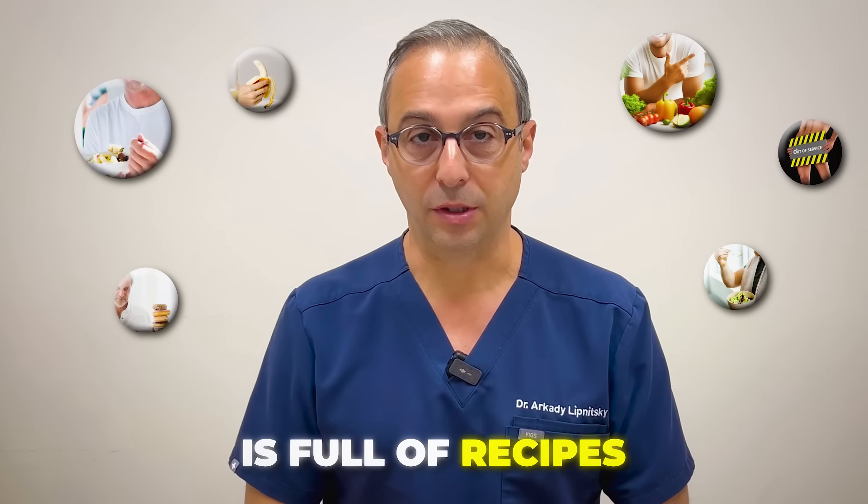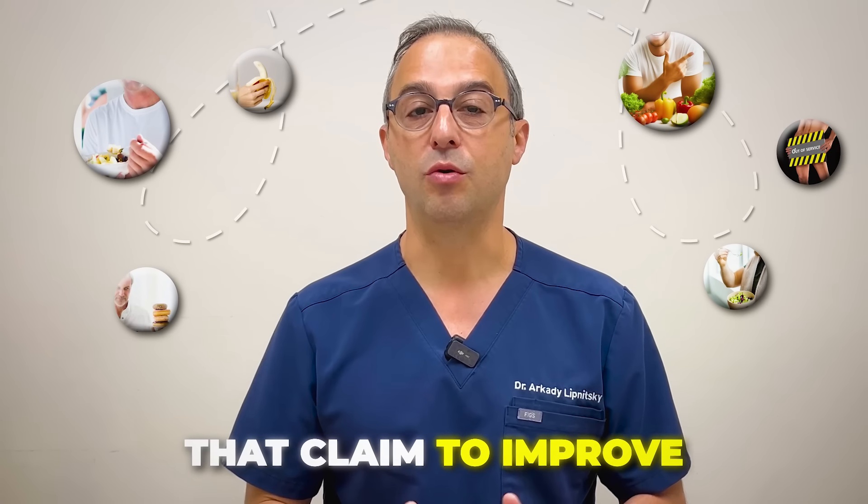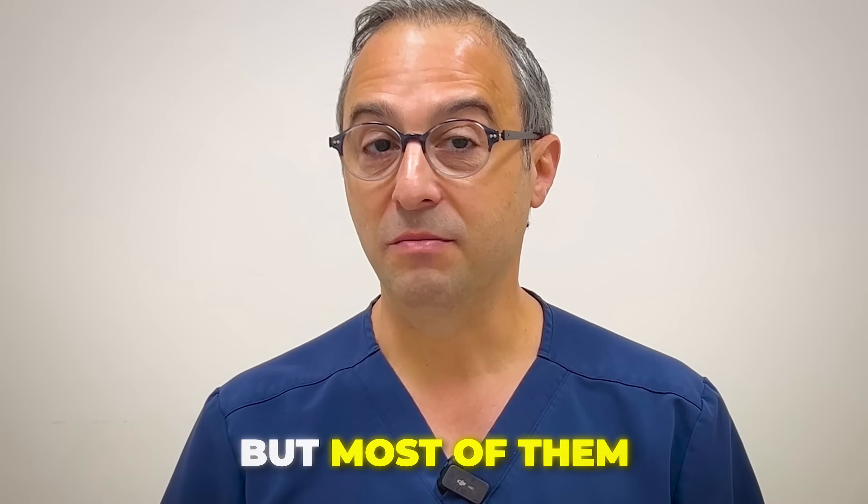The internet is full of recipes that claim to improve the erection, but most of them just don't work. I've read countless scientific studies to find the top ingredients that you can mix into a drink to truly boost your erection quality.